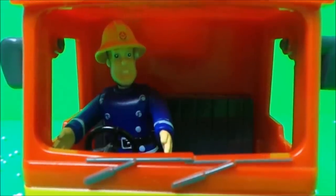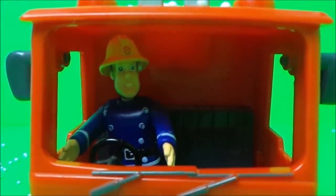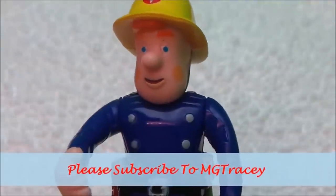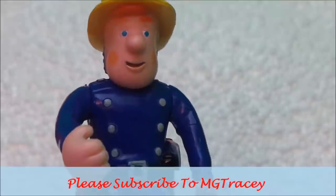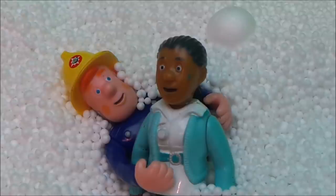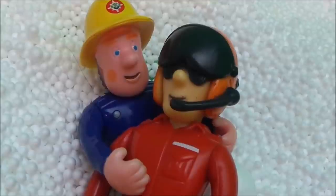A call comes through from Pontypandy fire station — there's been an avalanche of snow and firefighters are stuck in the snow. Fireman Sam needs to get there double quick time. Fireman Sam is so distressed — this is a real emergency and he's got to delve deep into the snow to find his friends and colleagues. At first he finds Nurse Flood and rescues her straight away.